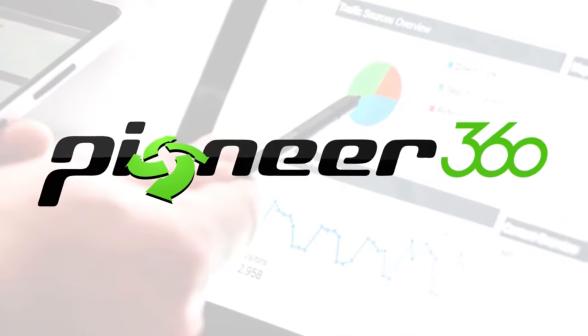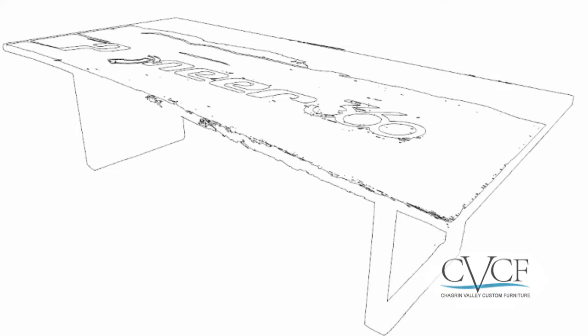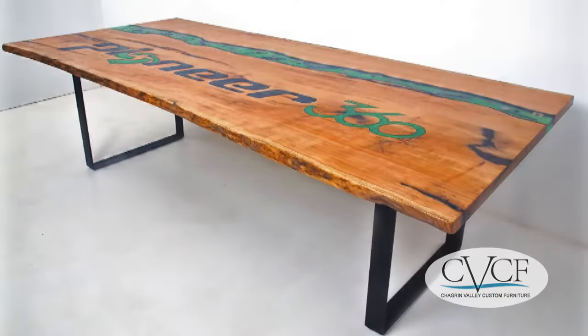Pioneer 360, an IT solutions firm, contacted Chagrin Valley Custom Furniture with a unique concept for a conference table. They designed it, we refined it, and built it.